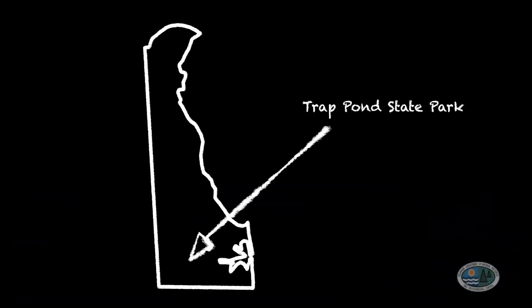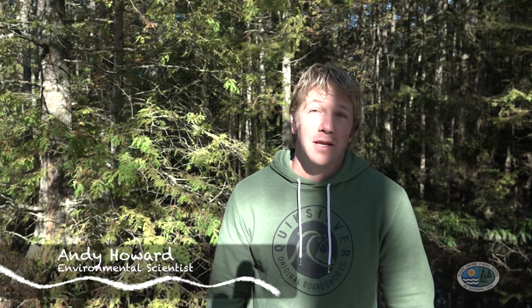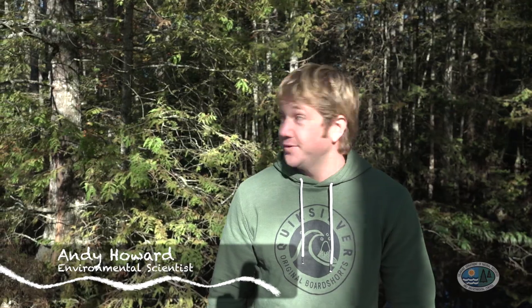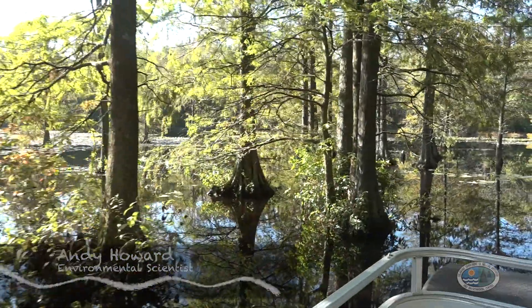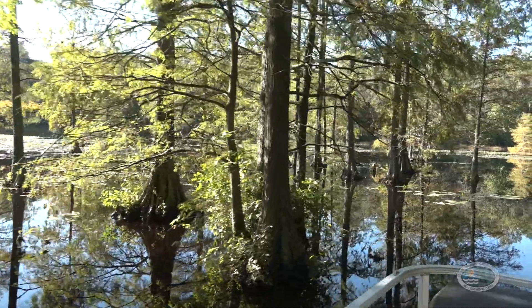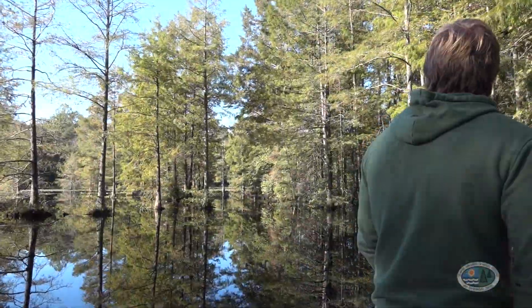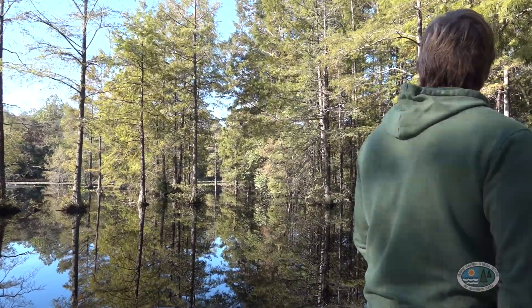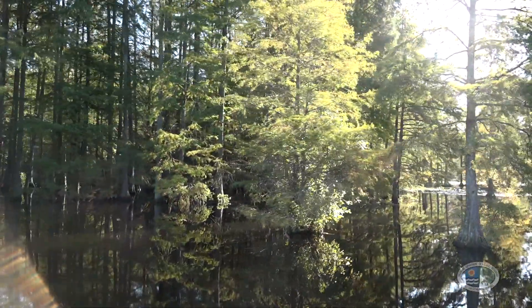Welcome to Trap Pond State Park, where today we're visiting a bald cypress swamp. Bald cypress swamps can be identified by the presence of — you got it — bald cypress trees. Bald cypress trees are a deciduous conifer, which means they're kind of like a pine tree but they'll lose their needles in the fall. Bald cypress trees can be found as far south as Florida, and today we're in the northernmost natural stand of bald cypress trees in the United States.